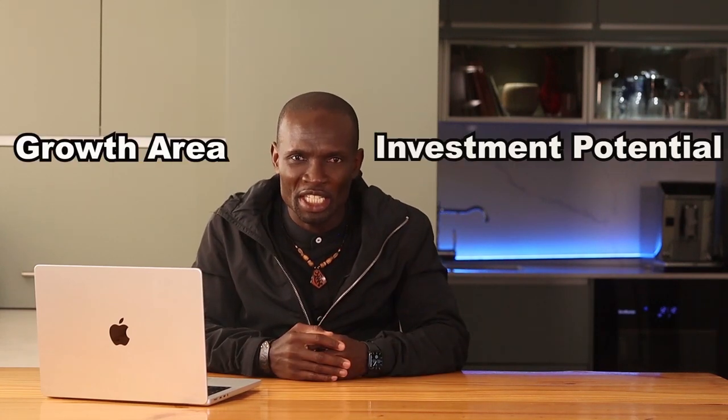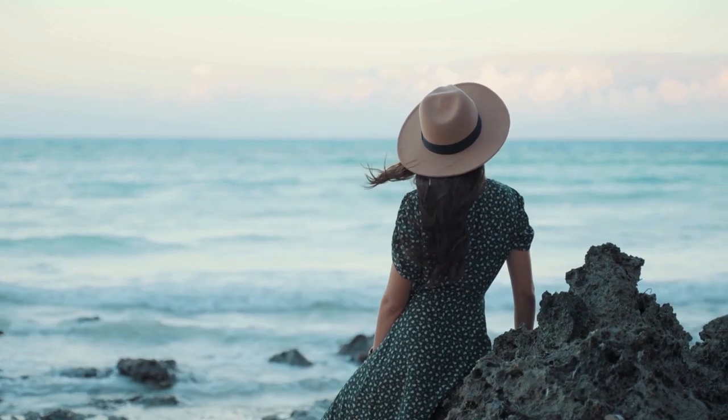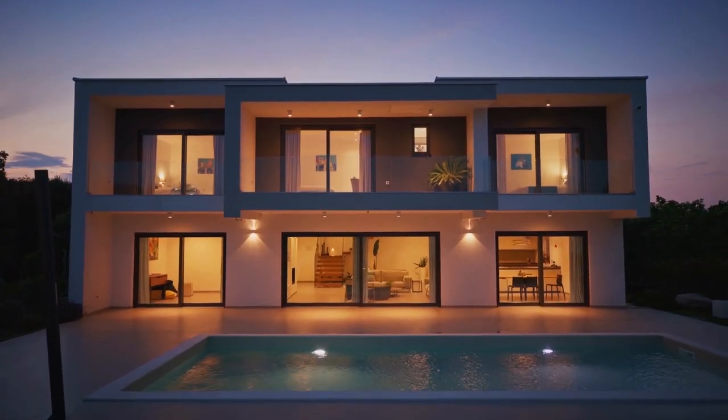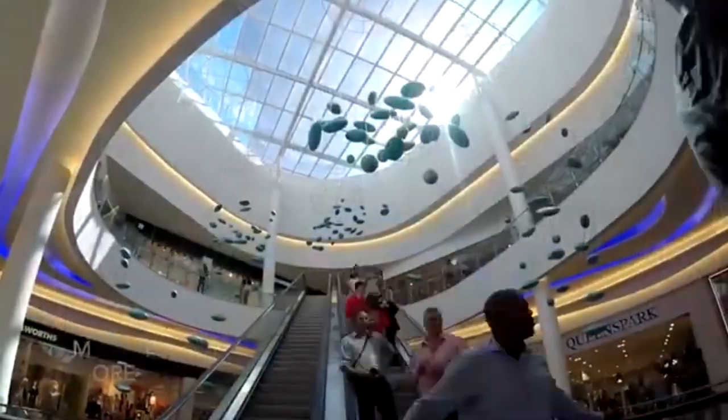Heading up the coast, Ballito is emerging as a significant growth area with excellent investment potential. Let's see why Ballito is a smart choice for investors. Ballito offers a relaxed coastal lifestyle with modern amenities, including top-rated schools, shopping centers and beautiful beaches. It's an ideal location for families and retirees seeking a tranquil yet well-connected environment.